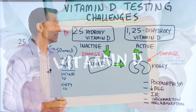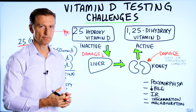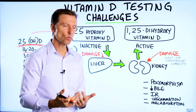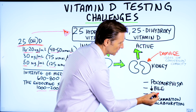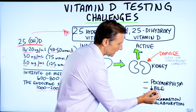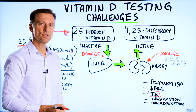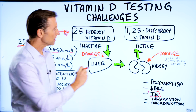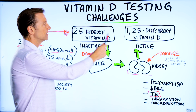What if there is damage to the kidney? You're going to lose your conversion capacity. What damages the kidney? Diabetes is a big thing, but also insulin resistance. What percentage of the population has insulin resistance? I would say between 65% to 75% of the entire population — that is going to alter the ability for the kidney to convert the inactive to the active.